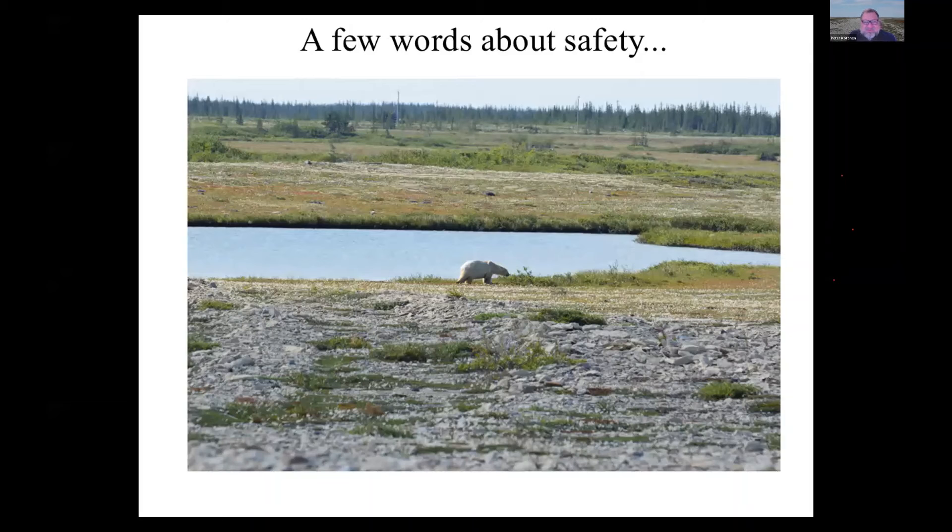One unusual aspect of the course is that there are some hazards we have to deal with. Polar bears are something that structures everything we do up there — you can't go out alone and you can't go out at night. The TAs and I all have firearms licenses and are trained as bear guards, and we may hire additional guards. We get bears in the parking lot — they've even had bears in the building next door one year. So there are rules you really do have to follow.